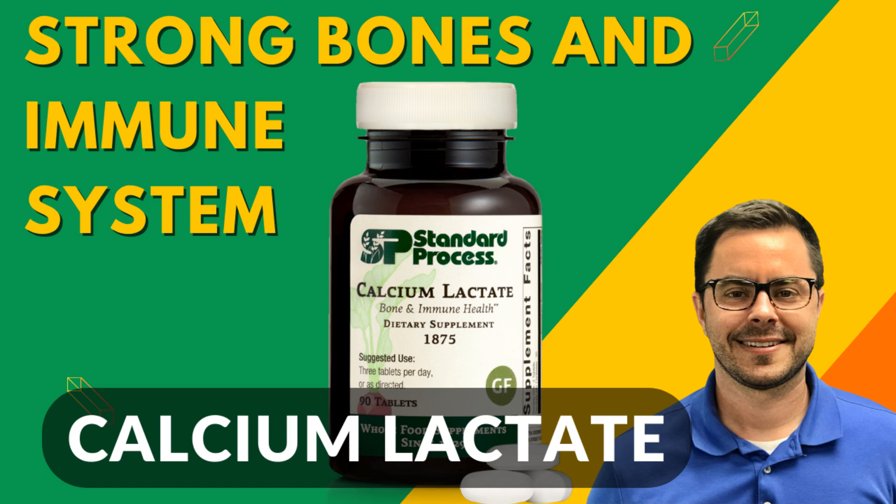Calcium Lactate is a fantastic, dairy-free, vegan tablet that's not only an excellent source of calcium, but also a good source of magnesium.